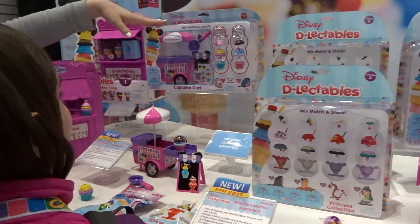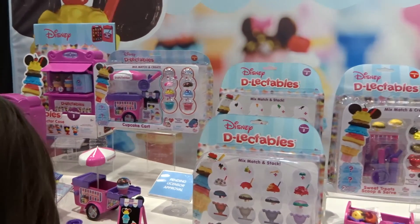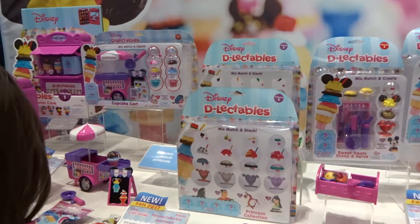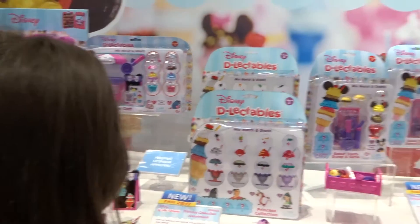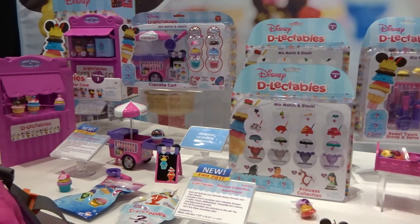This is what the packaging will look like, and you can see it all down there and how it works — all in different pieces. Is that one ice cream? You can be hungry when they eat. Yes, we have ice cream, milkshakes, cupcakes. Lots of fun.